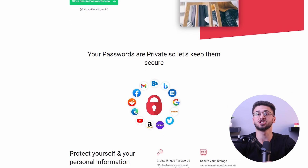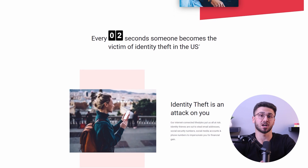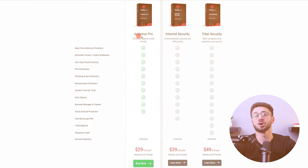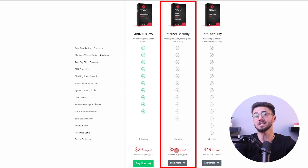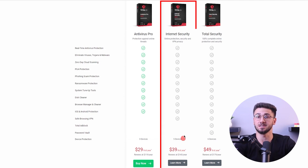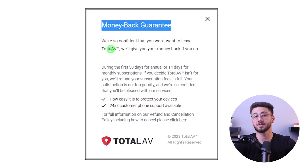There's also a secure password vault which stores and generates strong passwords. TotalAV also offers identity theft protection, $1 million in insurance coverage, and ad-blocking features. Multiple customer support channels are provided, along with different pricing plans and a money-back guarantee. TotalAV Antivirus Pro is priced at $29 per year, covers up to three devices, and offers real-time protection and system tune-up tools. TotalAV Internet Security is $39 per year and includes unlimited browsing data, a VPN, and access to an antivirus ebook. The top-tier TotalAV Total Security plan at $49 per year extends the device limit to six, and includes proprietary tech support, an ad-blocker, and a password manager. They also offer a money-back guarantee, allowing you to try the service risk-free.